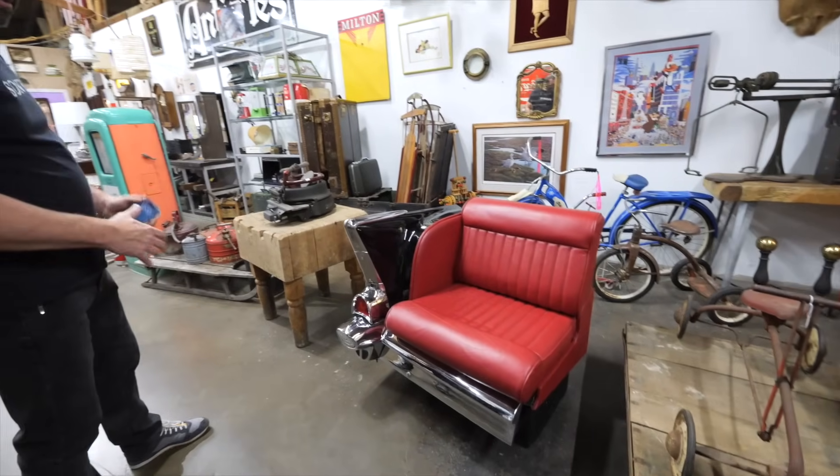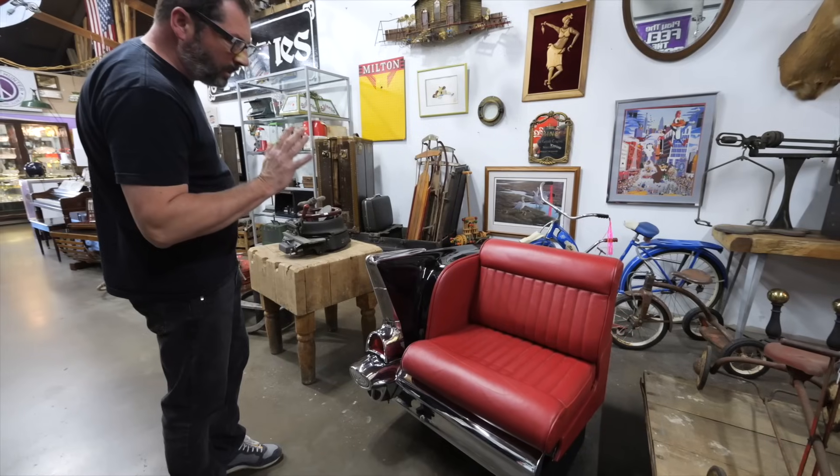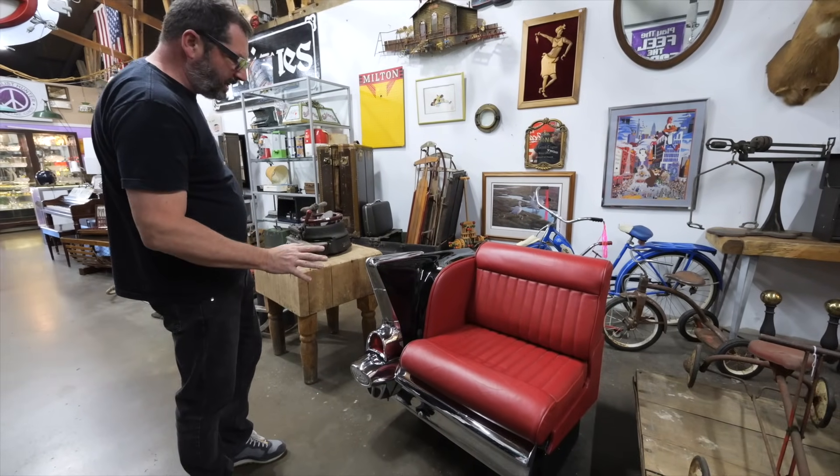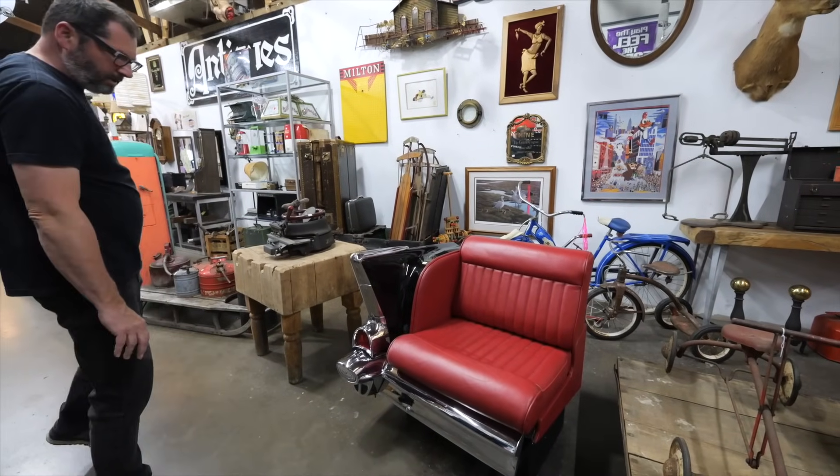Hey guys, Peter over here. So I'm sitting on this fantastic chair — can you guys see what it is? Carlos is going to shoot some b-roll on this. It's a beautiful piece of history turned into half a couch. It's a 1957 Bel Air that is just fantastic. A good friend of mine said it was done about 25 years ago, so mid-90s. They did a wonderful job. This is real leather — fantastic piece. Love it.